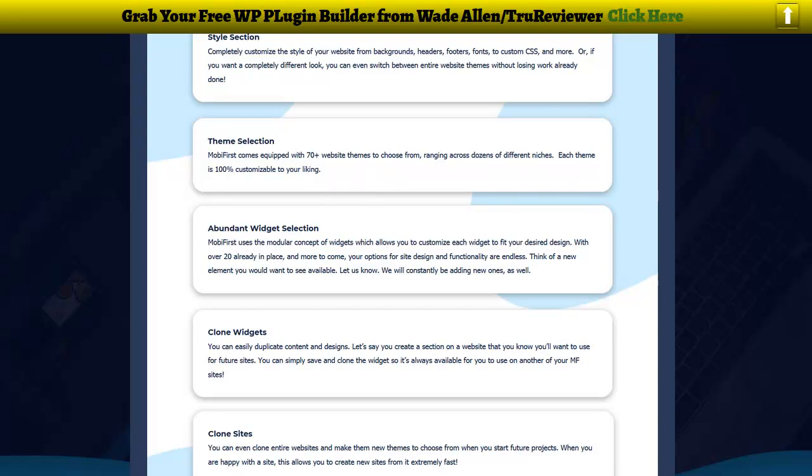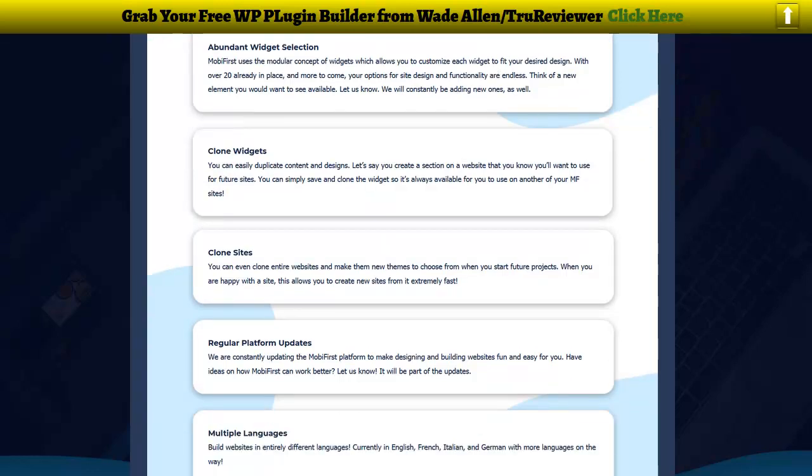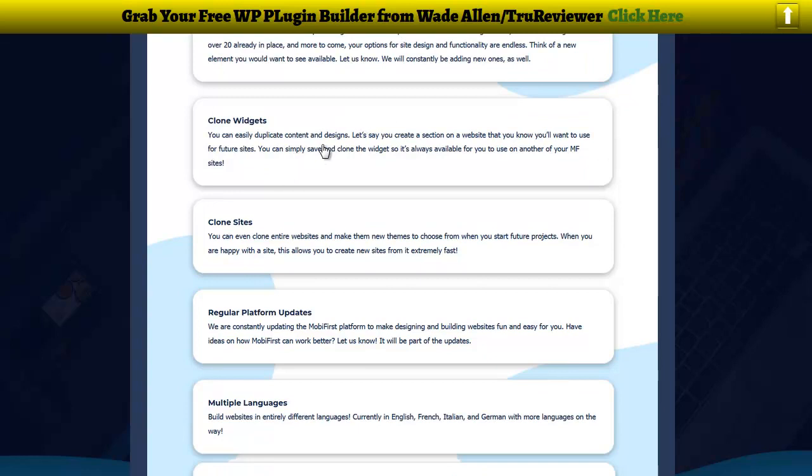Then there's your theme selection — you have over 70 website themes to choose from, ranging across dozens of different niches. Each theme is 100% customizable. This is a one-stop-shop — everything in one website builder, plus some very modern features you don't normally get with WordPress. There are already 20 widgets in place that do all kinds of cool functions for your design, and they're going to be continuously adding more.